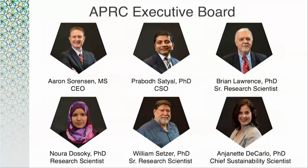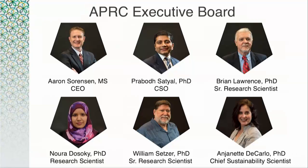I want to expand on APRC's mission, the objectives of the company, and the four pillars on which we stand: namely testing, sustainability, research, and education in aromatic plants and essential oils.